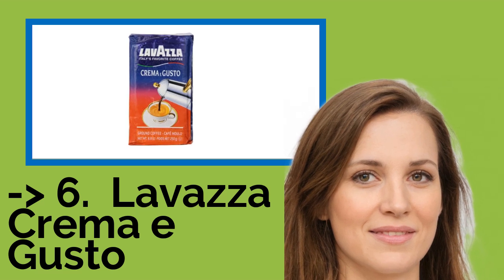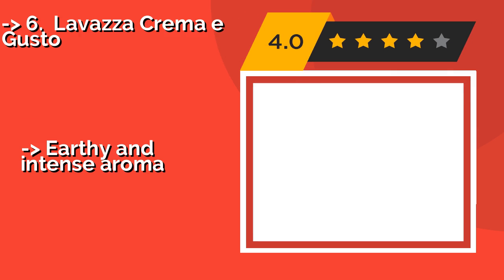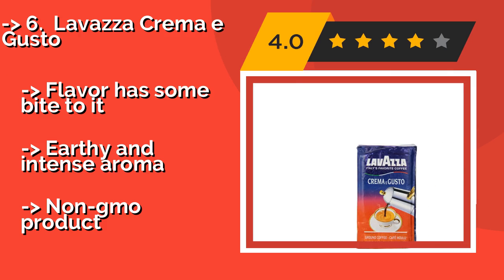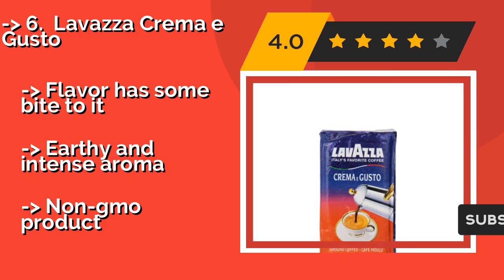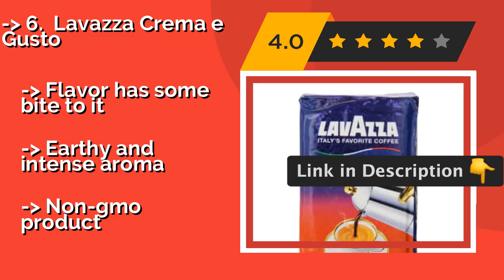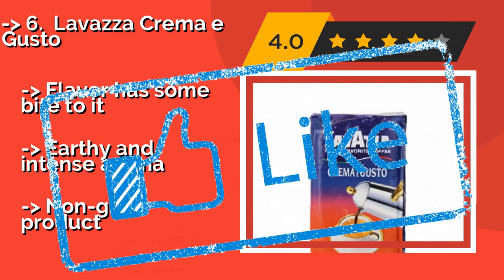Lavazza Crema e Gusto, about $17, comes from a family intent on achieving the perfect cup. Made from a combination of Indonesian, African, and Brazilian blends, this dark roast will keep you going through a particularly hectic work week. The flavor has some bite to it with an earthy and intense aroma, and it is a non-GMO product.